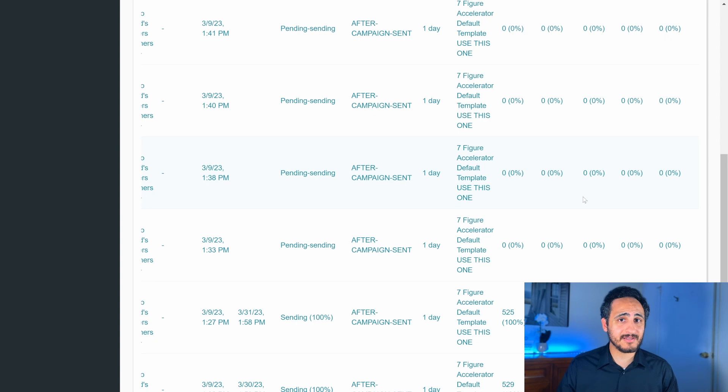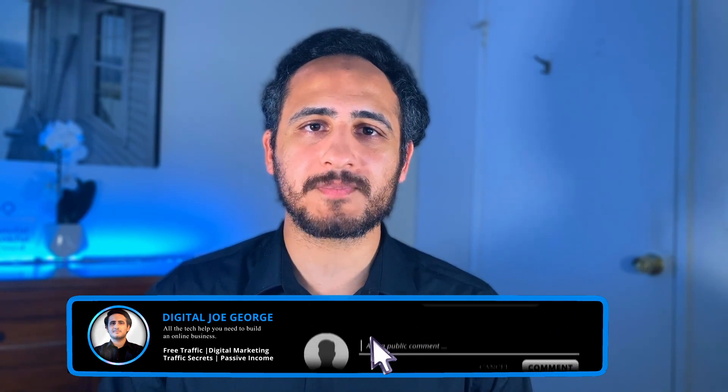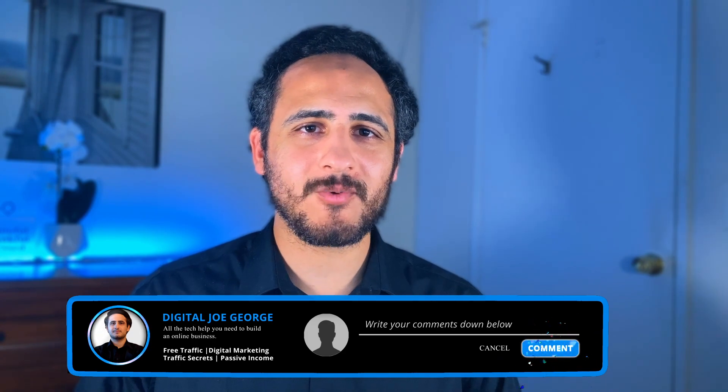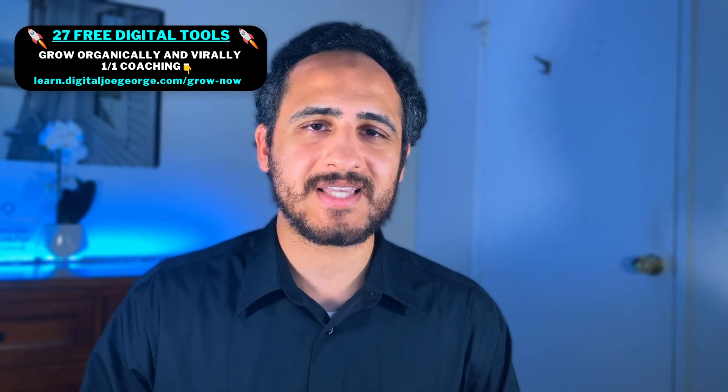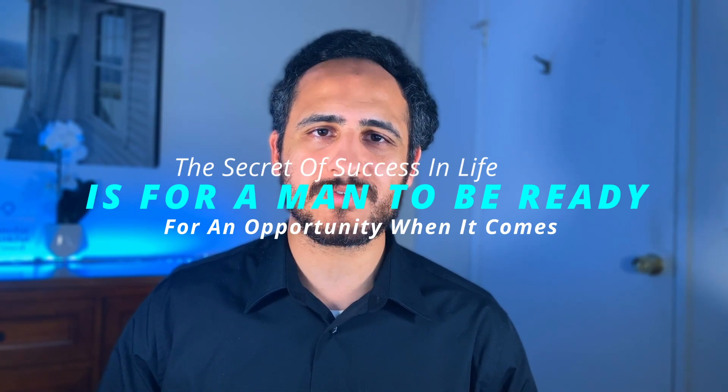If this is not convincing enough for you to get a warm-up tool like Instantly.ai, I really don't know what is. That sums it up — thank you for watching. If you liked it, hit the like button, share it, subscribe, and hit the bell for notifications. Click the link in the description box below, subscribe to my newsletter, and be part of my family. I genuinely want to help you succeed online. The quote for today is: 'The secret of success in life is for a man to be ready for an opportunity when it comes.'